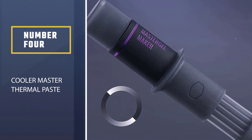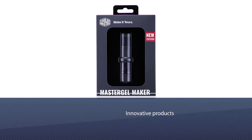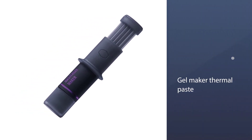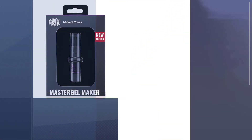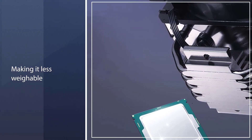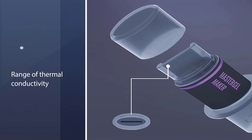Number four: Cooler Master thermal paste. Cooler Master never ceases to amaze us with its innovative products, and this is a great contender in our video of best thermal pastes for CPU. The MasterGel thermal paste is head and shoulders above the competition in the same category. It utilizes nano diamond carbon particles, which are lighter than their predecessors — micro carbon particles — making it less weighable. When the electrically conductive phase of the MasterGel is considered, it is almost minimal.